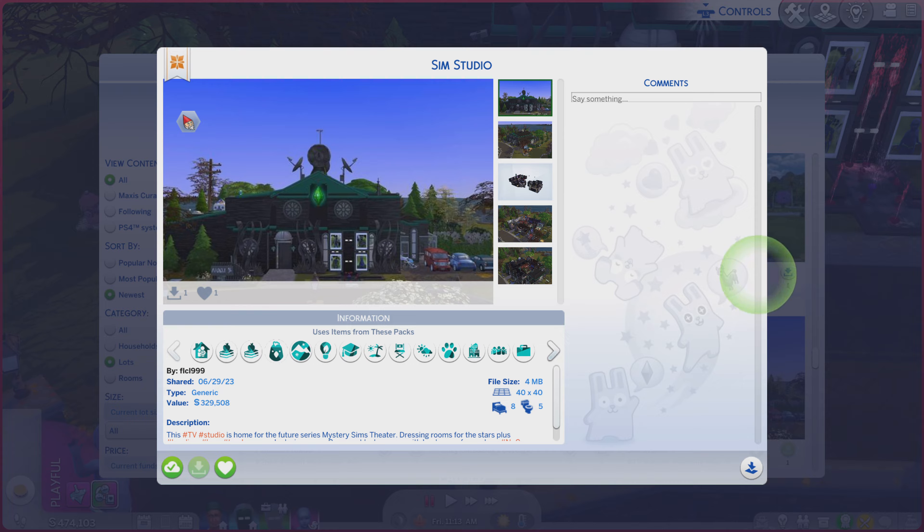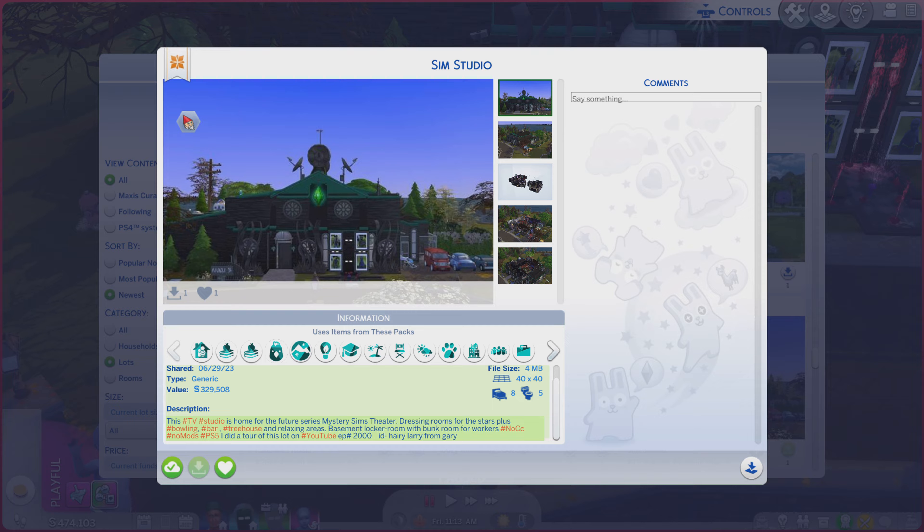Now this lot is called Sim Studio. It is on a 40 by 40, lot type generic. A little bit of a description — you're always more welcome to read. And in fact, this is my lot.